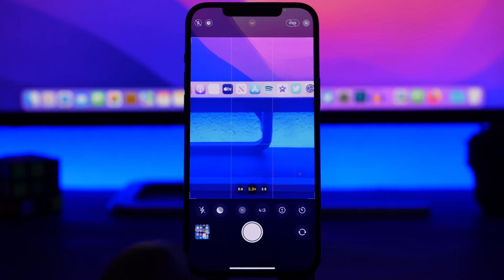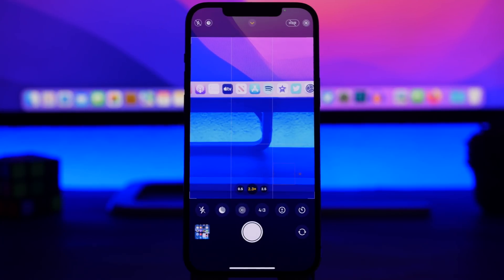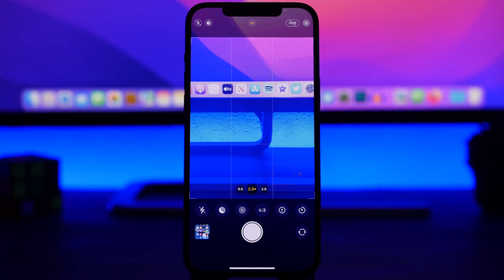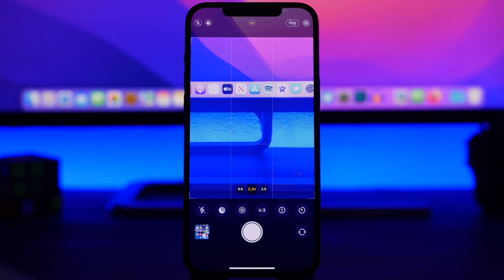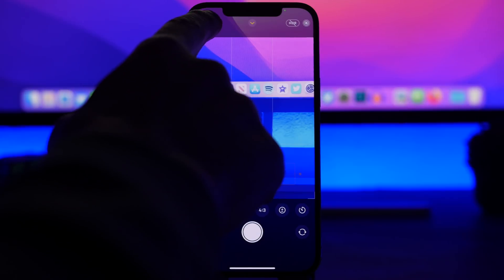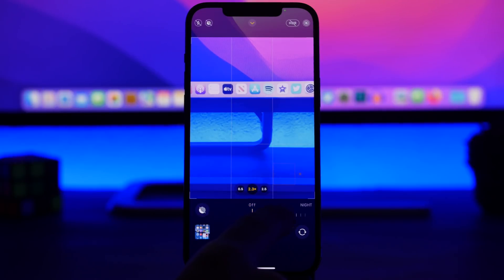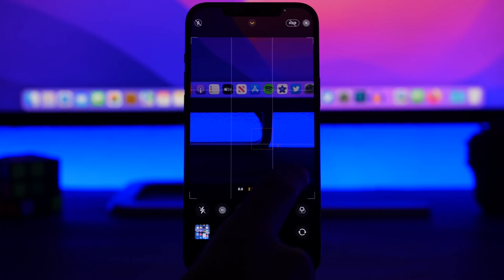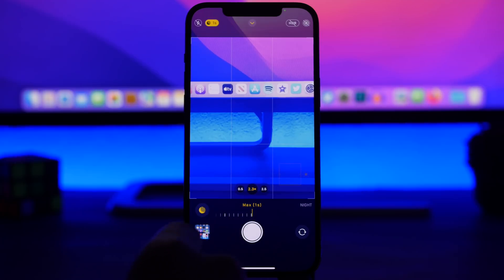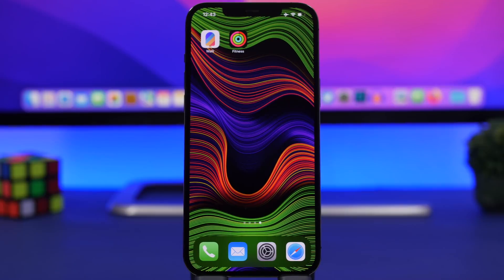When shooting in night mode, the camera automatically adjusts — sometimes photos come out darker, sometimes brighter. You'll see the night mode icon and a number showing the seconds it takes to capture the shot. A larger number means a darker environment and a brighter result. To manually control this, just tap the night mode logo — you can switch it off completely or adjust the maximum exposure time. In a darker environment you can go up to 10 seconds for a much brighter picture.